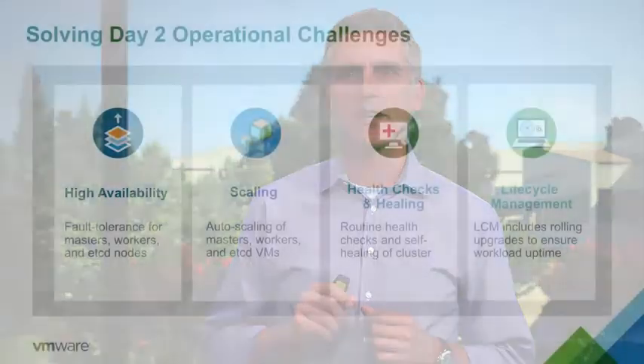Pivotal Container Service solves many operational challenges faced in production environments today, such as high availability, health checks, and self-healing of the infrastructure underlying Kubernetes, auto-scaling, lifecycle management, and full-stack support.